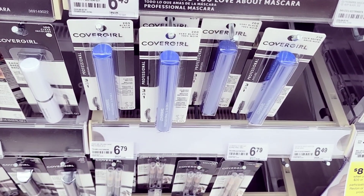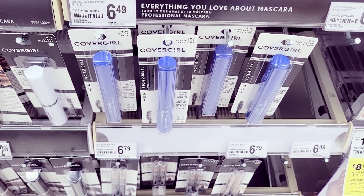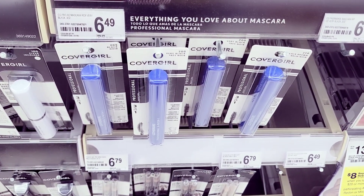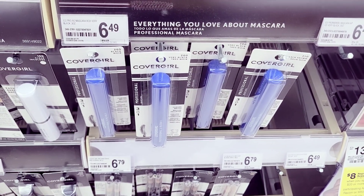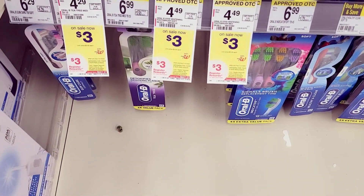I also grabbed this mascara — online it's about $5.99 — and we have a $4 off coupon for this, and also a $3 back rebate when you purchase one. So this is also a freebie. I grabbed one of these.